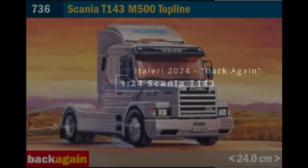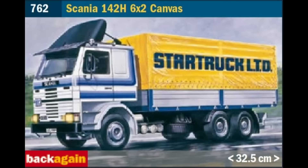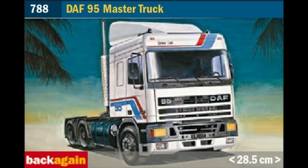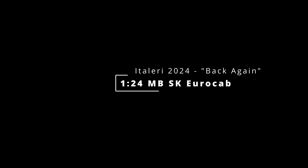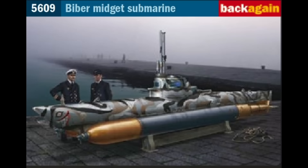For 1/24 scale vehicles back again we have the Scania T143 M500 Topline, first released by Italeri in 1995, and the Scania 142H 6x2 Canvas — a 2011 new-parts-on-1982-original-tool release. The DAF 95 Master Truck dates back to 1989, and the Mercedes-Benz SK Eurocab 6x4 was also toured by Italeri in 1990. The last of the back-again releases is actually a submarine: in 1/35 scale we have the Biber U-Boat, originally released in 2010 by Italeri and not released since — I'm sure many people will be looking forward to getting this one again.